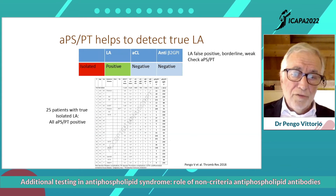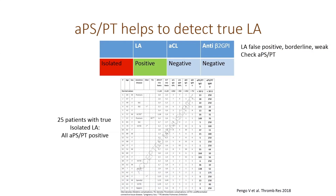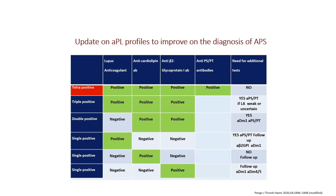Also, if you have isolated lupus anticoagulant, you have to check whether it is a real or false positive lupus anticoagulant, because this is very important for the treatment of these patients. In 25 patients with true isolated lupus anticoagulant, all of them were positive for anti-PSPT antibodies, confirming that the lupus anticoagulant was real.